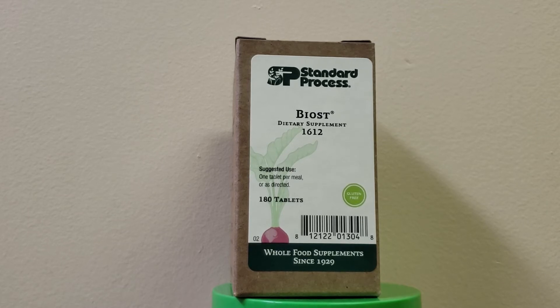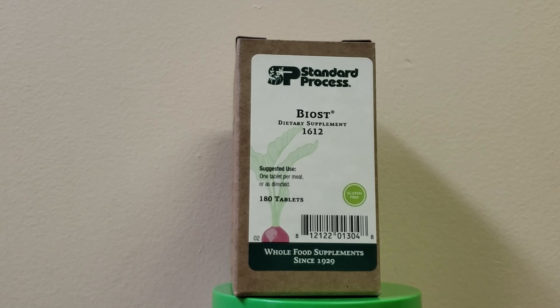BIOST contains manganese and veal bone extract to support cellular and skeletal health. It also helps to promote healthy bone and teeth.